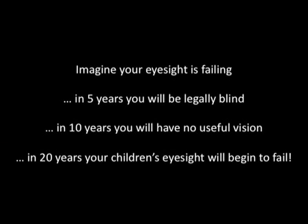First of all, I want you to imagine that your eyesight is failing. In five years, you'll be legally blind. In 10 years, you'll have no useful vision. And the real tragedy is that in 20 years' time, your child's vision will begin to fail.